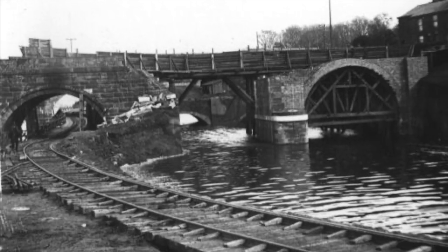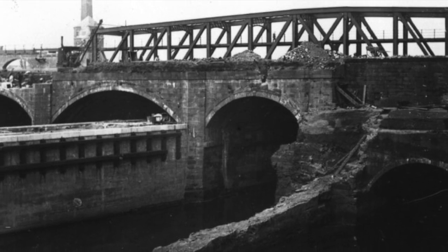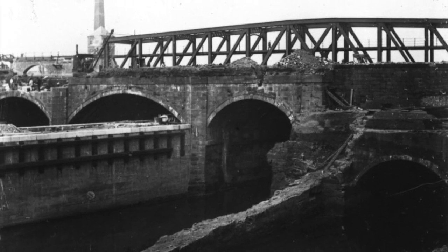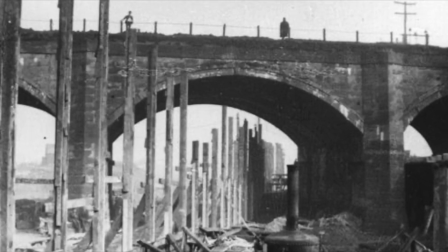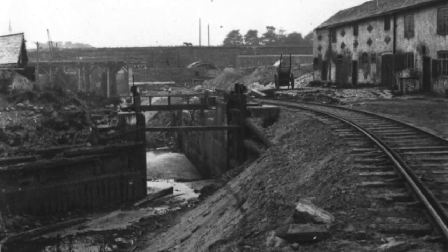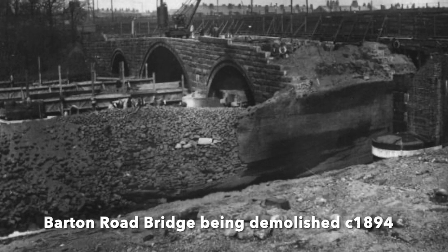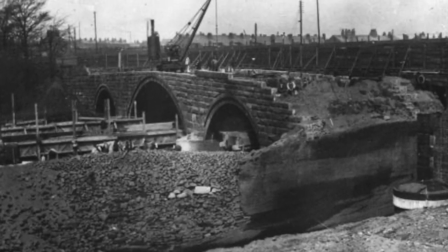A few ideas were tossed around on how they could get the Bridgewater Canal across the Ship Canal. The idea of a double flight of locks was rejected, because they couldn't afford to lose all that water every time a barge needed to come down one side and up the other. The Swing Bridge wasn't a new idea — it was thought the most sensible solution to replace the nearby road bridge. Working off Brindley's idea of a bridge full of water, they thought: why not build a Swing Bridge full of water?